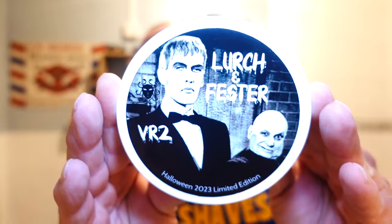What are we using? As you can see from the thumbnail, it's Adiano and Evans Lurch and Fester in the VR2 range.